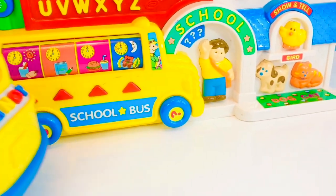The school bus spells out words: Apple — A-P-P-L-E, apple. Book — B-O-O-K, book. Clock — C-L-O-C-K, clock. Desk — D-E-S-K, desk.